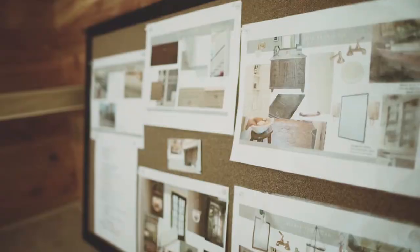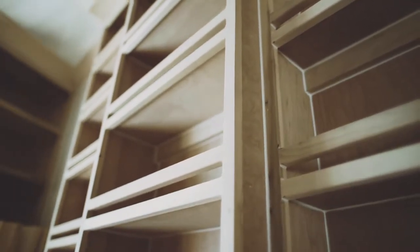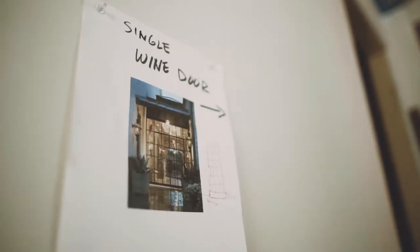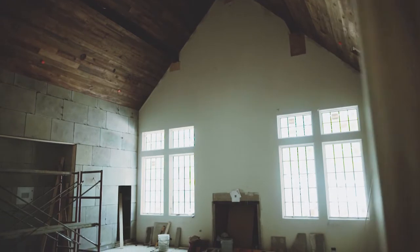One of the things that appealed to us with Marie was looking through her portfolio. We could really see the things that her clients liked and she was able to design around their desires, so it didn't just look the same in every home. That was really appealing to us because we wanted to make sure we incorporated a lot of the things that we love so that it felt like home when we got here.